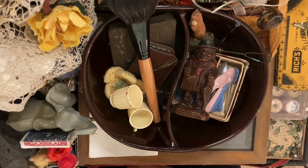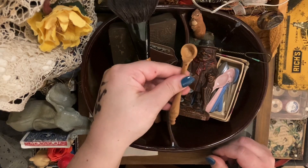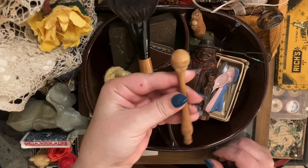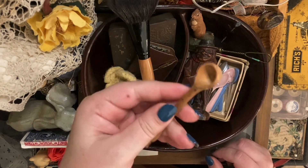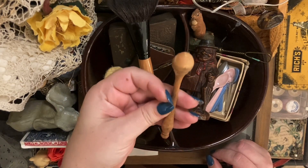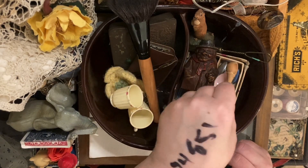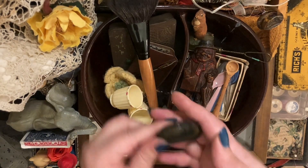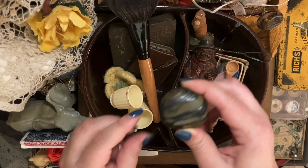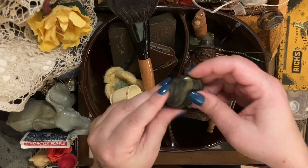I found so many spoons — I was so pleased. This one is wooden and it's a little scooper — I think it's great, very into it. And I got this rock; we can put this with the rock collection. It was one dollar so I got it.